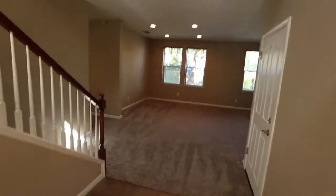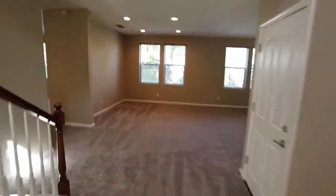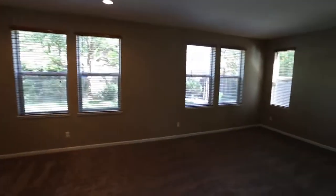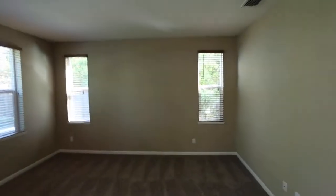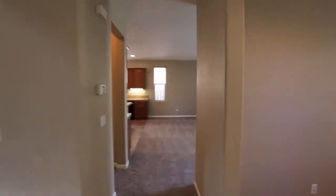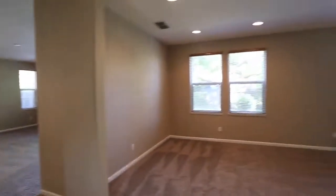Walking into this beautiful big home. Got an open concept here. Here's your family living room area. Bunch of windows for natural light. Brand new carpet just put in here. Check out this big room for your family.